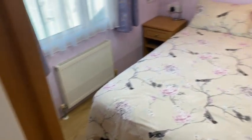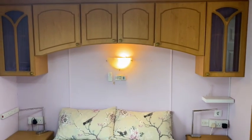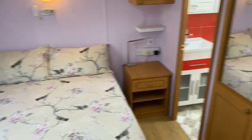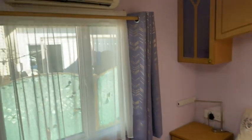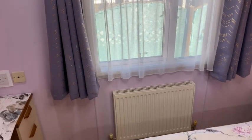From there, we go into the master bedroom, which has an ensuite bathroom as well, plus of course aircon, for that good night's sleep in the summer.